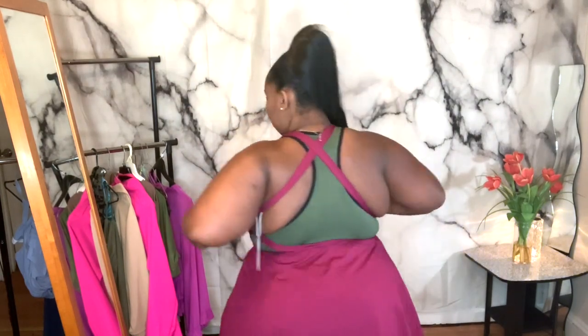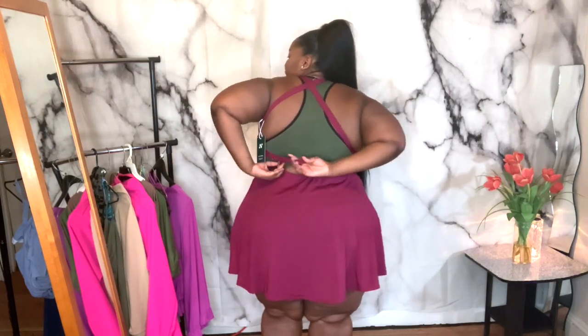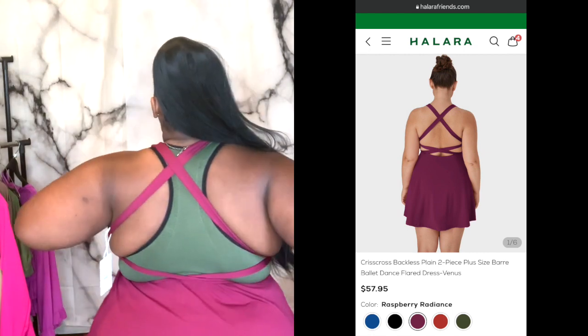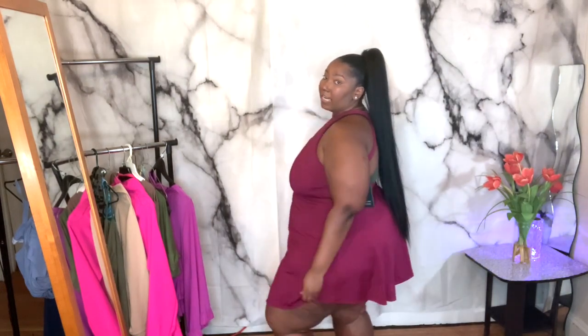So if you have a larger tummy area, you probably won't like this one because it's probably going to make it go like this and you ain't going to like the way that feels. All of them came with a cup, and they do have a little hole so you can pull them out yourself. Here's the back. I love the detailing, all the crisscrossing and all the straps on this one. If you have rolls, the rolls definitely will be out. And I got a lot of junk in the trunk so it goes up a little bit, but it ain't bad at all.